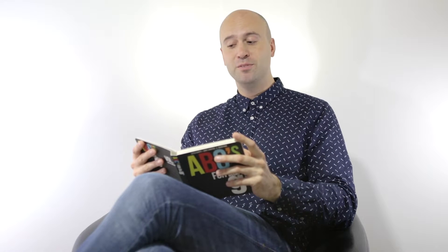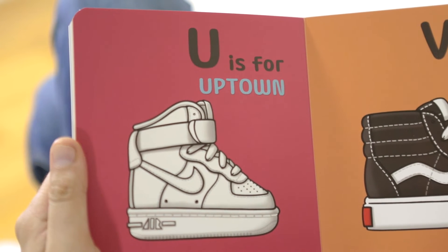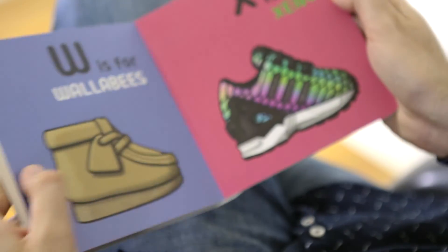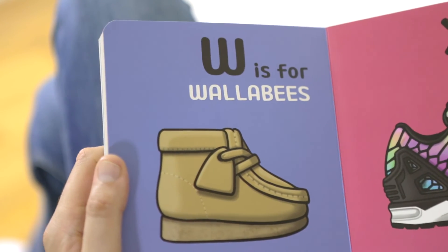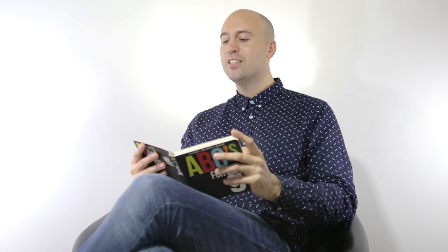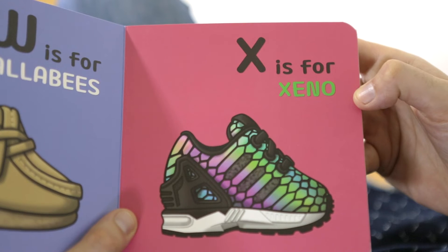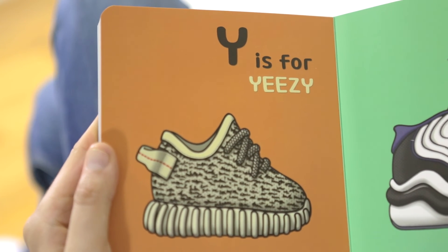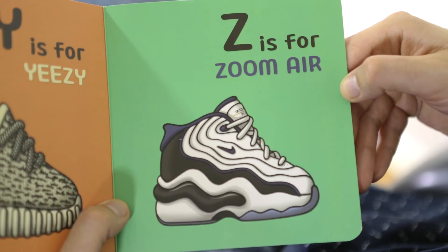T is for Timberland, for those upcoming cold months. U is for Uptown. V is for Vans. W is for Wallabies. X is for Zeno. Y is for Yeezy, a very popular thing right now. Z is for Zoom Air.